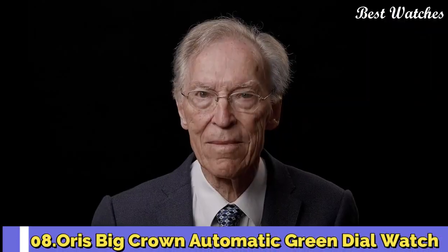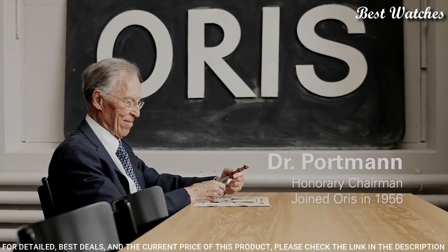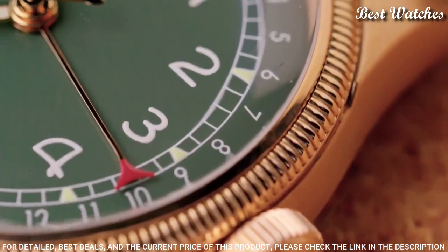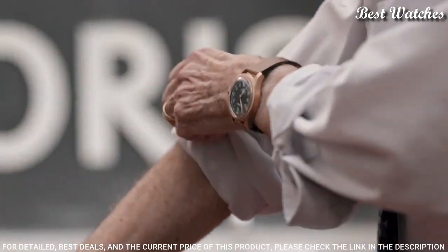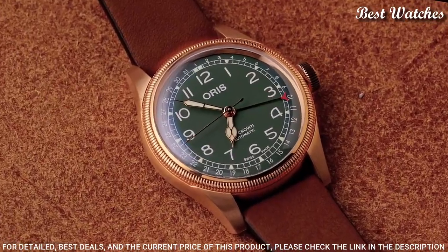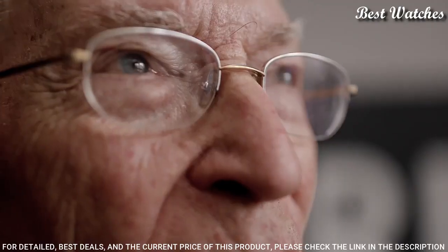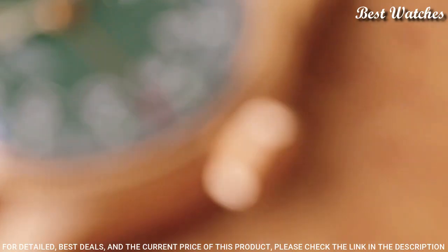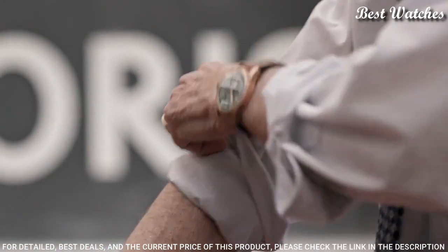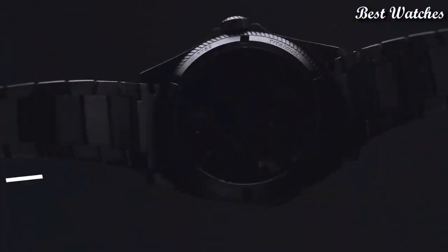Number 8: Oris Big Crown Automatic Green Dial Watch. Bronze case with a brown leather strap, fixed gold-tone bezel, green dial with gold-tone cathedral-style hands and Arabic numeral hour markers. Dial type: analog. Automatic movement. Anti-reflective, scratch-resistant sapphire crystal. Screw-down crown. Case size 40mm. Water-resistant at 50m / 150ft. Functions: date, hour, minute, second. Swiss Made.